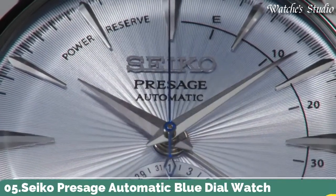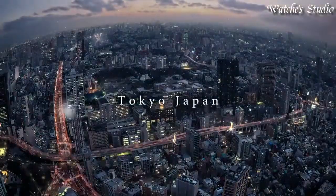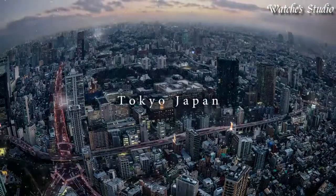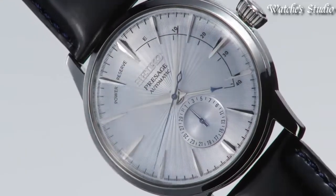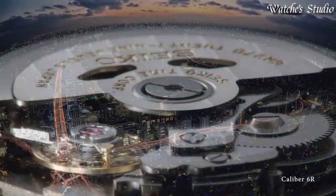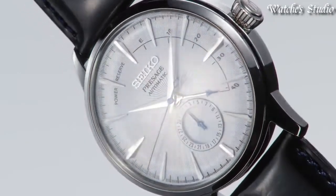Number 5: Seiko Presage Automatic Blue Dial Watch. Stainless steel case with a black leather strap. Fixed stainless steel bezel. Silver dial with silver-toned hands and index hour markers. Dial type: analog. Power reserve indicator. Caliber 4R57 automatic movement. Scratch-resistant Hardlex crystal. Case size: 40.5 mm. Case thickness: 14.5 mm. Bandwidth: 20 mm. Water-resistant at 50 meters (165 feet). Functions: date, hour, minute, second. Japanese movement.